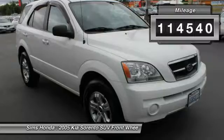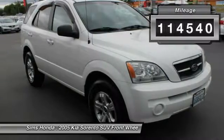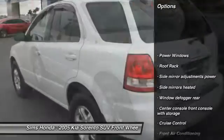This vehicle has less than 115,000 miles. Here are some of this vehicle's great options: power steering,